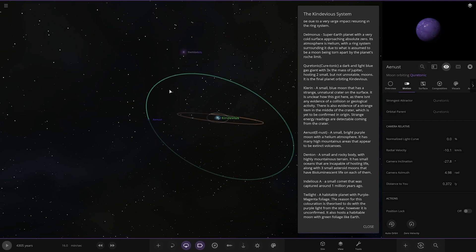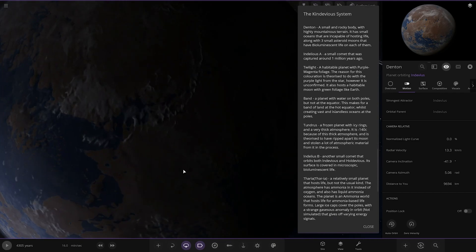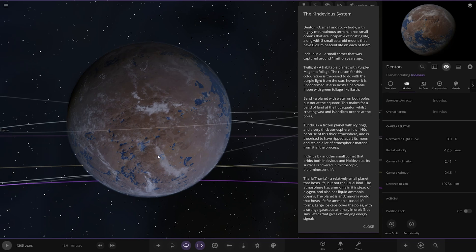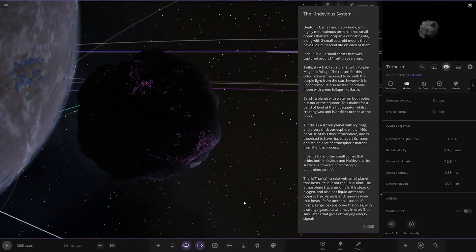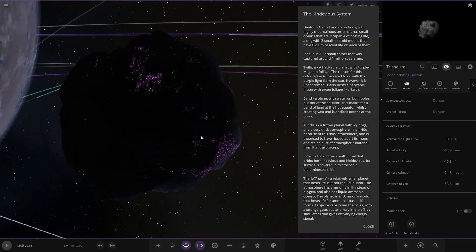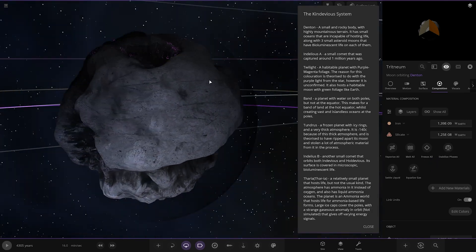Now moving on — we've got Denton, the first one orbiting the purple star. A small and rocky body with highly mountainous terrain. It has small oceans incapable of hosting life, along with three small asteroid moons that have bioluminescent life on each of them. You can see one asteroid moon has a glitched atmosphere on it — it doesn't show up in customization but there is an atmosphere around it.